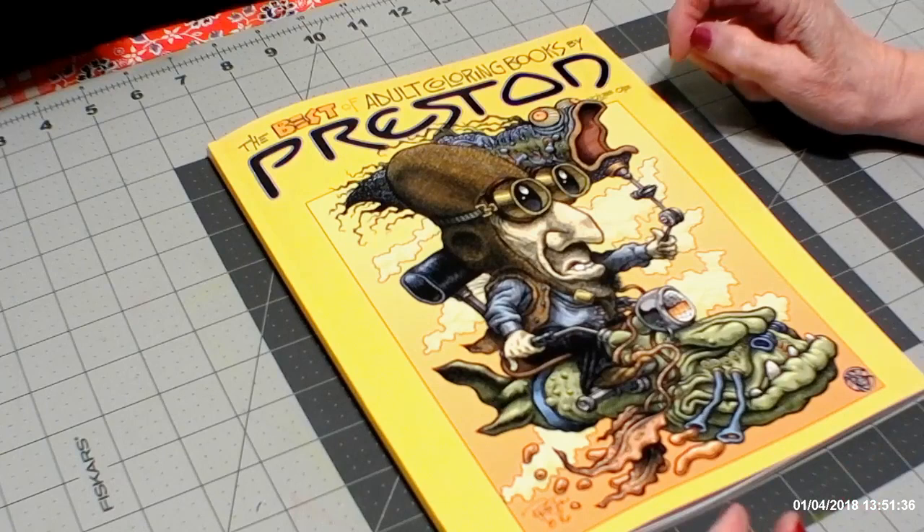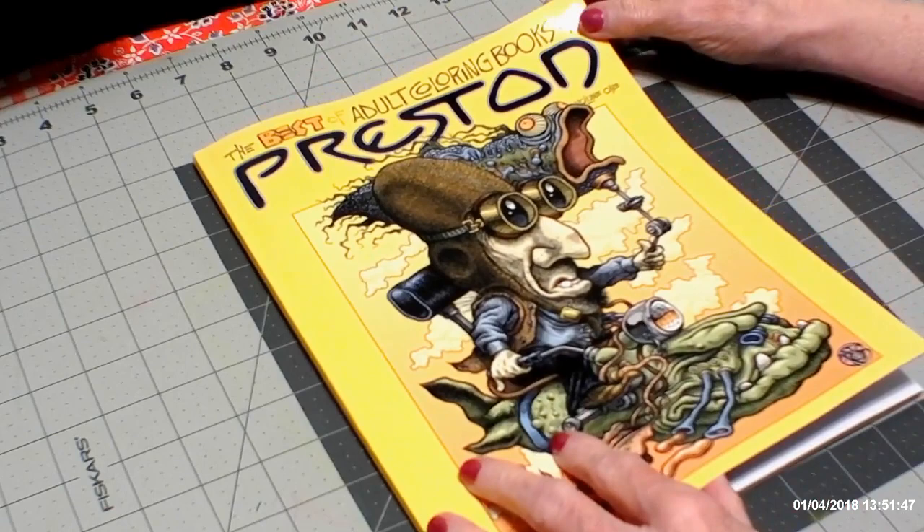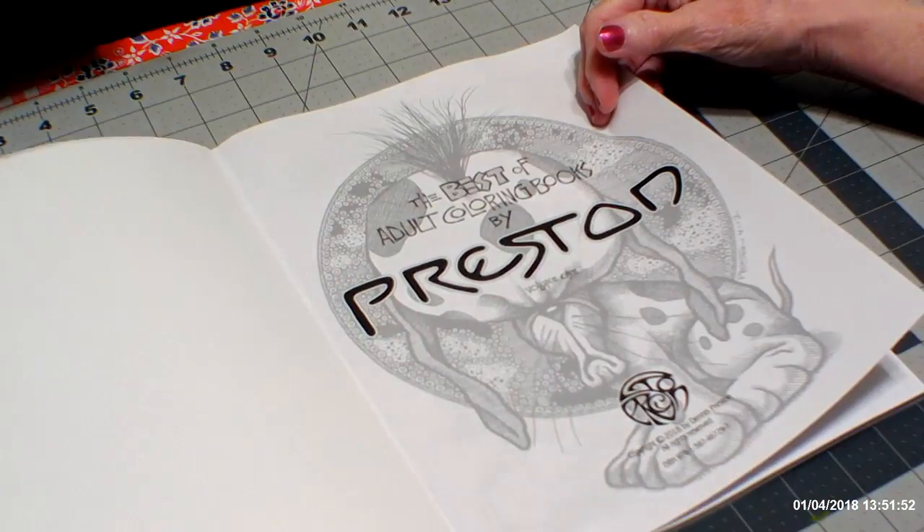It was just awesome, the drawings in it, and they're by Dennis Preston. He's an independent artist, and as you can see, the front is such a cute drawing. If you like strange and unusual, you're going to like this book.